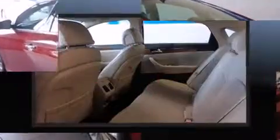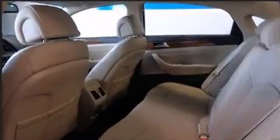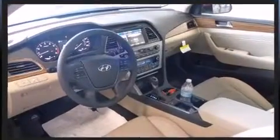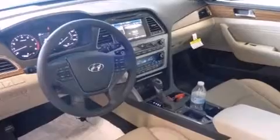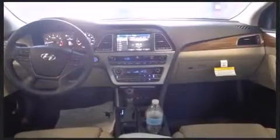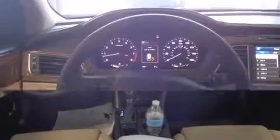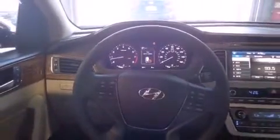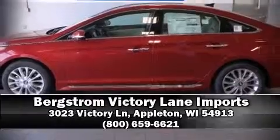Hyundai also prioritized safety and security by including head curtain airbags, front and side impact airbags, traction control, brake assist, anti-whiplash front head restraints, a security system, an emergency communication system, and four-wheel disc brakes with ABS. This car was designed with safety in mind, allowing you to drive with even greater assurance.